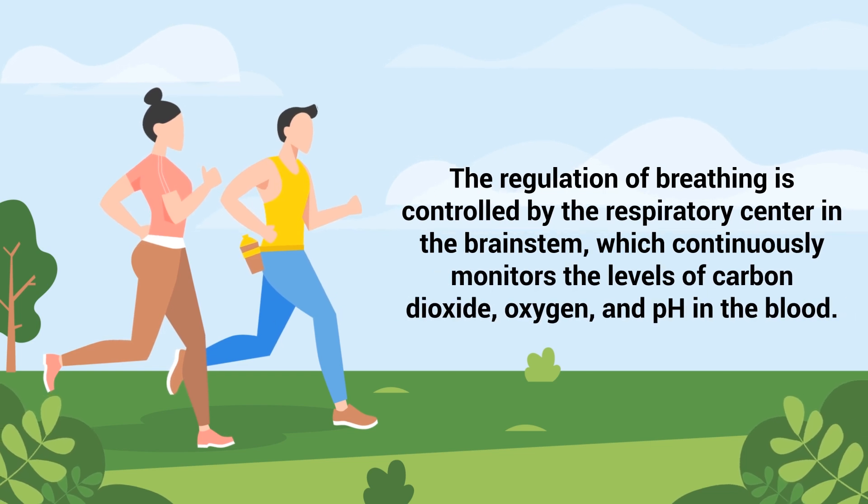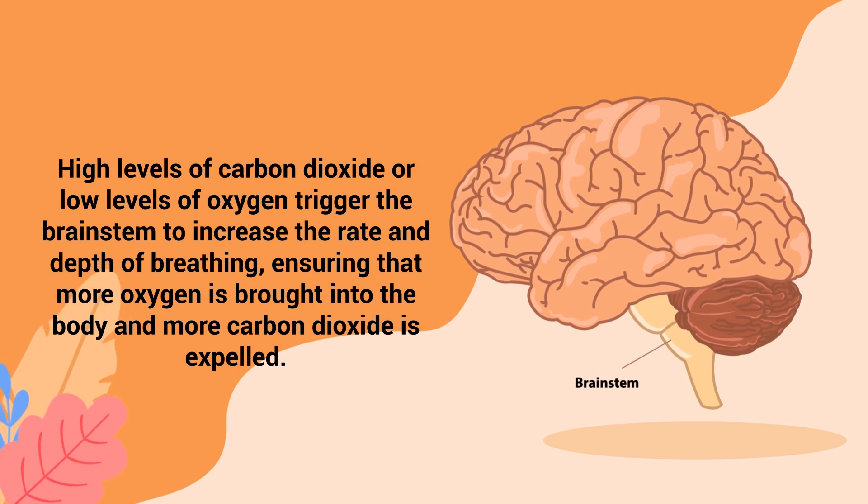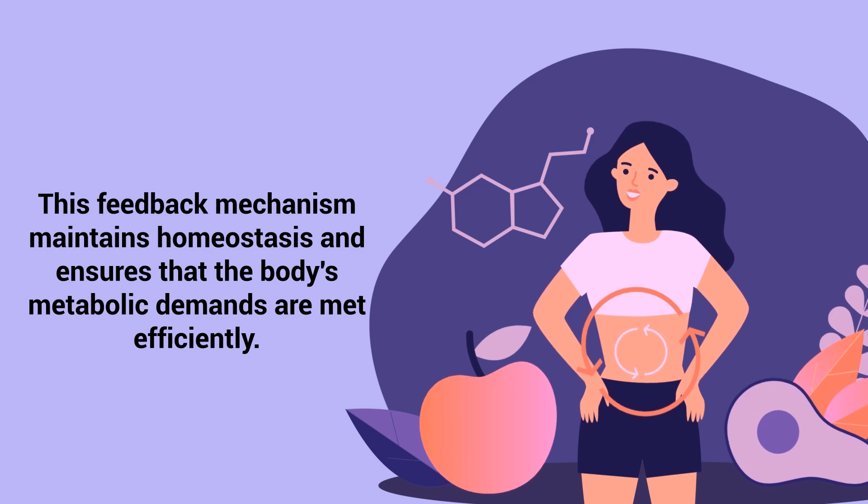The regulation of breathing is controlled by the respiratory center in the brainstem, which continuously monitors the levels of carbon dioxide, oxygen, and pH in the blood. High levels of carbon dioxide or low levels of oxygen trigger the brainstem to increase the rate and depth of breathing, ensuring that more oxygen is brought into the body and more carbon dioxide is expelled. This feedback mechanism maintains homeostasis and ensures that the body's metabolic demands are met efficiently.